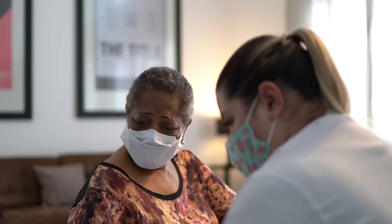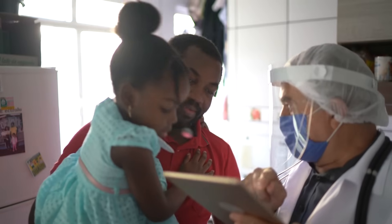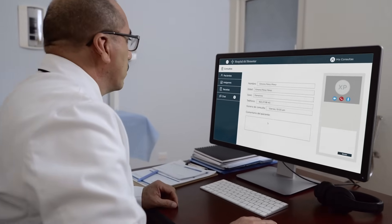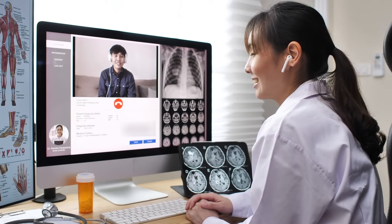Imagine a world where you own your own health records — the records of your vaccinations and your lab results — and where they're under your control, where you can access and manage them from your mobile phone or from your PC, and where you choose how and when you share them, and where you can have this whether or not you own a mobile phone. This is our goal and this is what we're starting with Smart Health Cards.